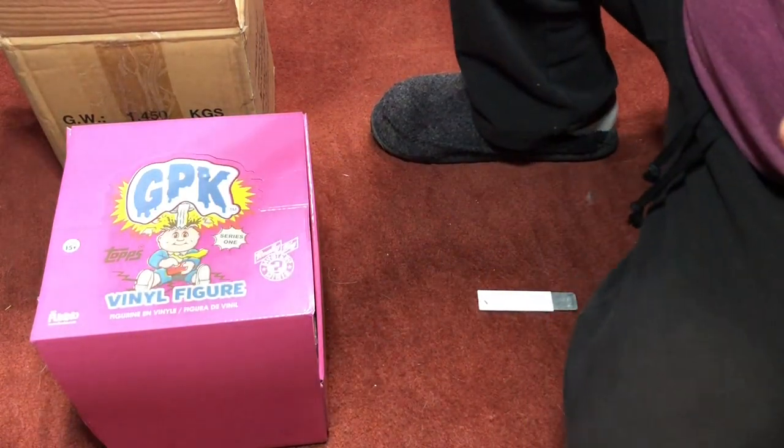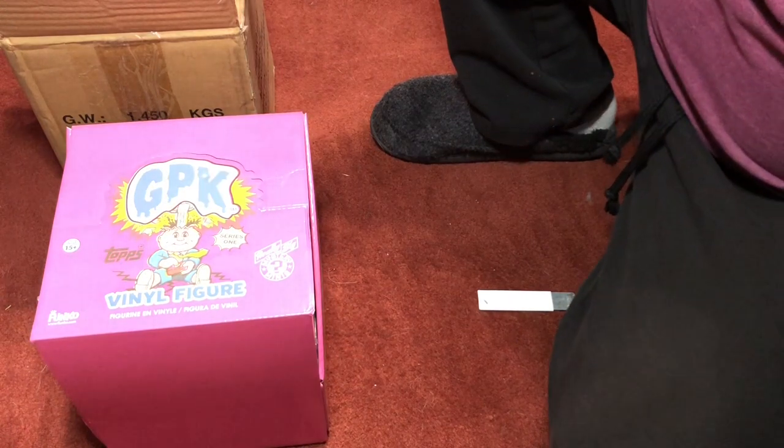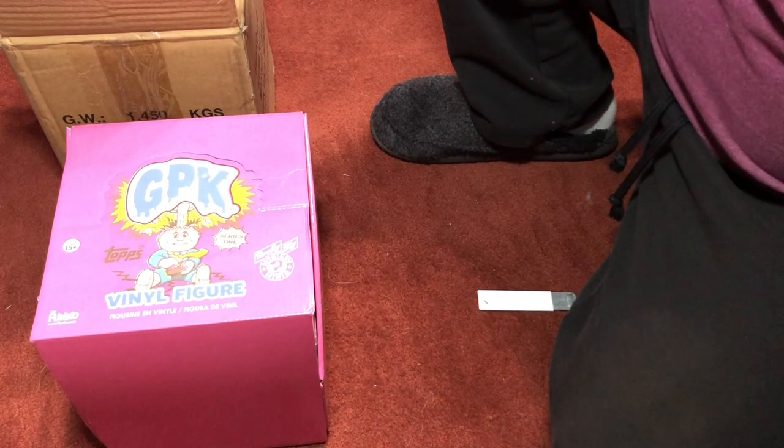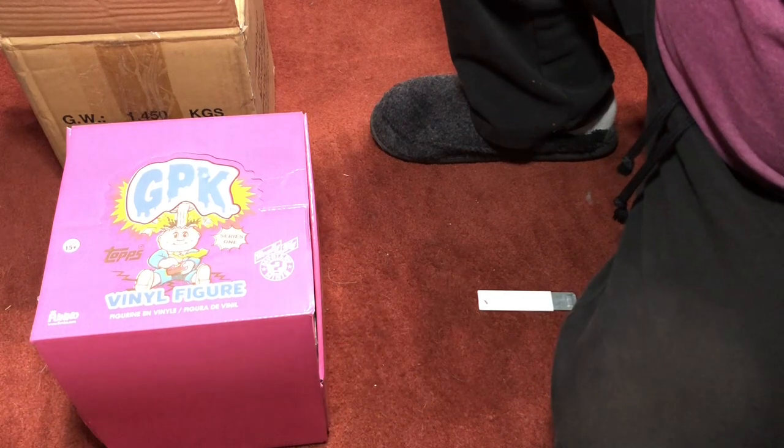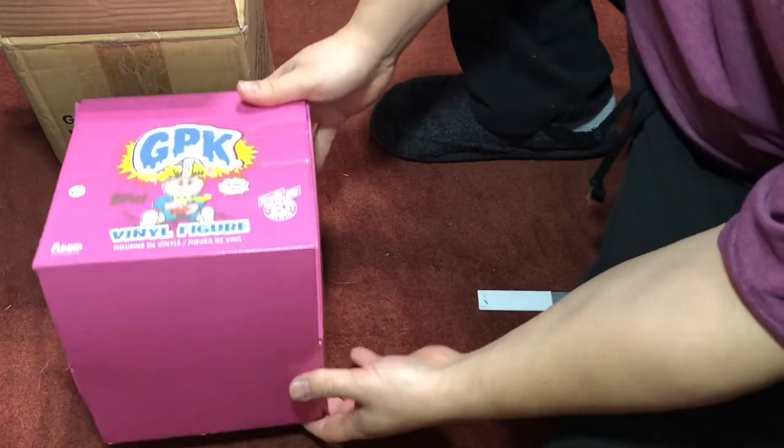Hey guys, it's Joe B. I got a video here — I wanted to do an unboxing. I know all my stuff is a little all over the place, but this one is really cool. The Garbage Pail Kids, you know, they came out in 1985 with the cards, but in 2016 they came out with these Funko Pop vinyl figures.